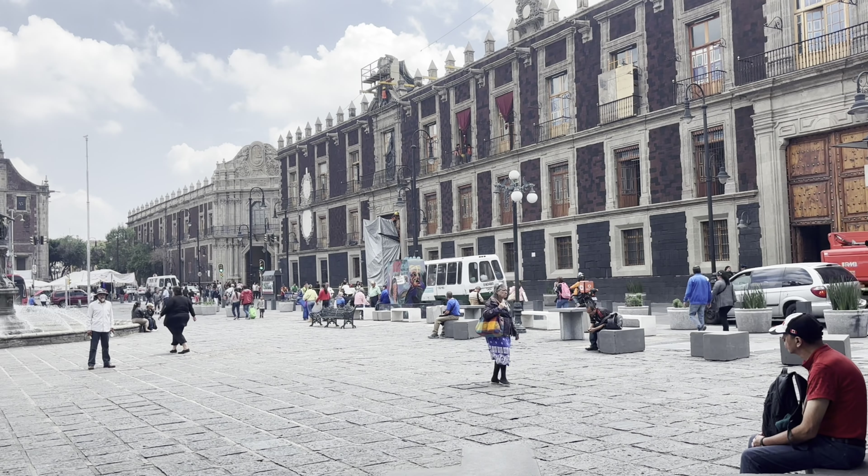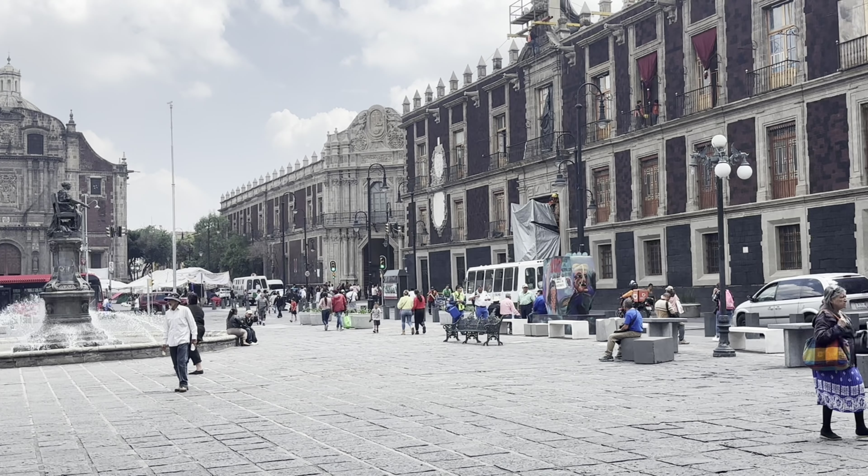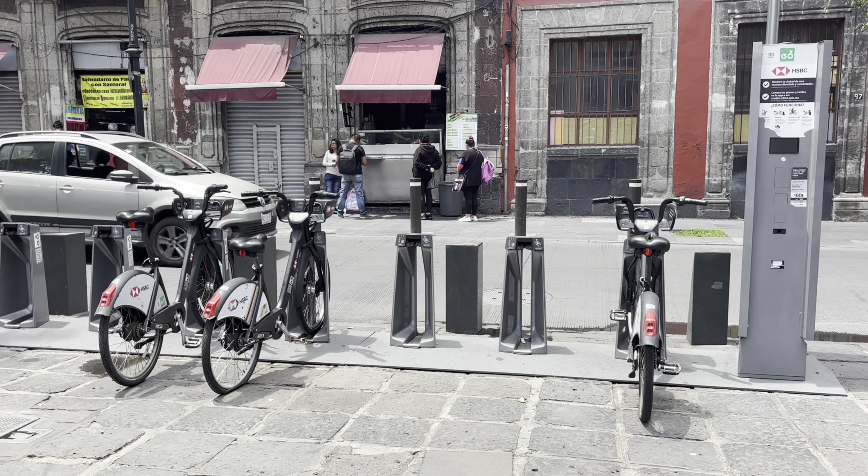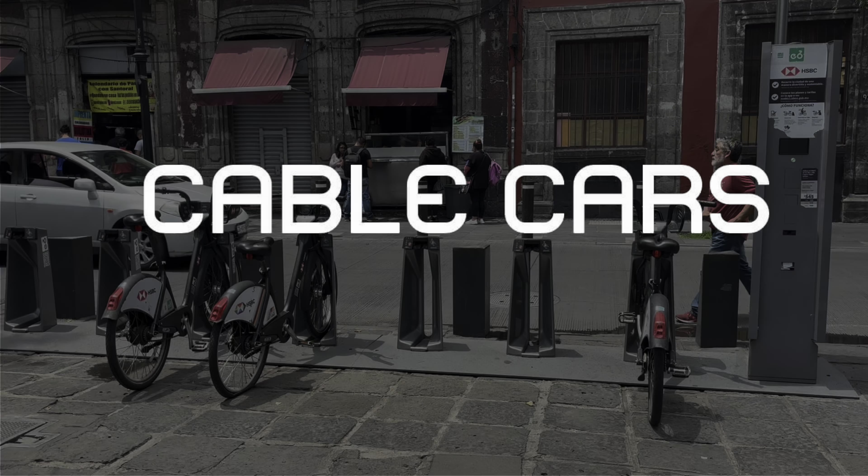Before we move on to the last section, I just wanted to briefly mention that Mexico City has a bike share program known as ECOBICI, which you can pay for with your integrated mobility card. Finally, the absolute best part of Mexico City transit — the cable cars.